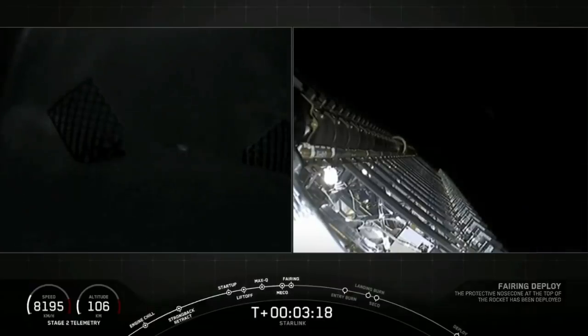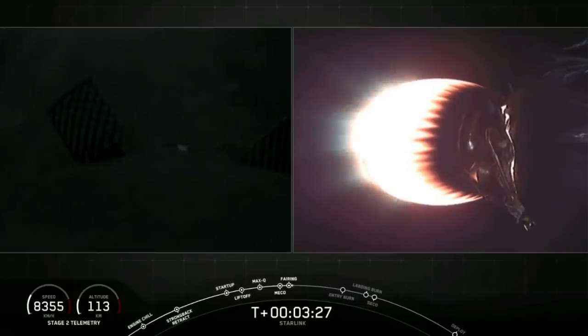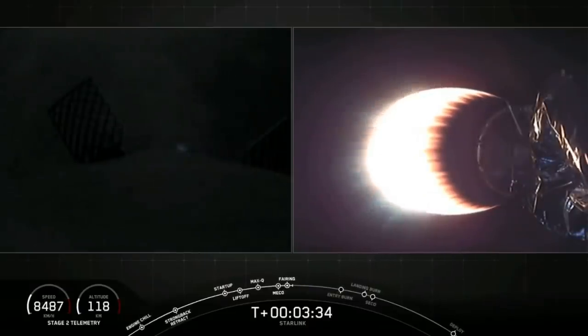There is that confirmation of fairing deploy. Now let's see if those fairing halves can be recovered by our recovery ships Miss Tree and Miss Chief today. We won't have that live — that will happen around T plus 40 minutes. Check in with our social media accounts for updates on those fairing halves.